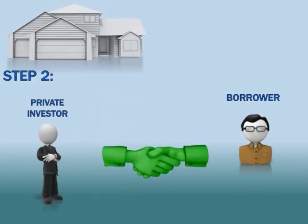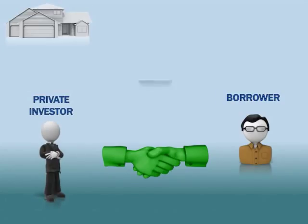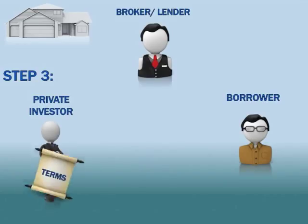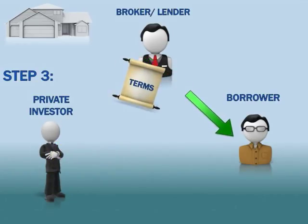This agreement is called our terms, and these terms set forth the parameters of this one specific deal. We then call our broker, who is licensed by both federal and state laws to legally process the paperwork and manage the deal till the day of closing. We pass the terms of this deal to our broker and have them contact our borrower.